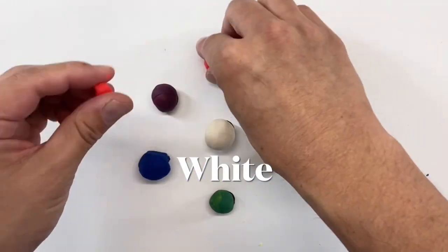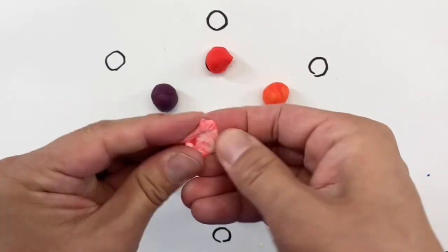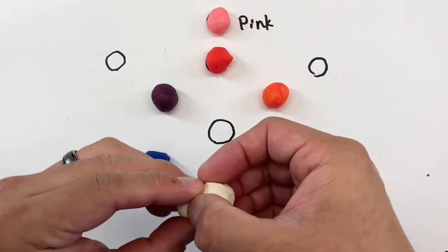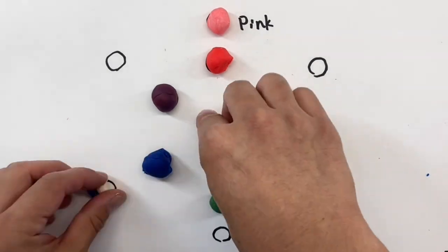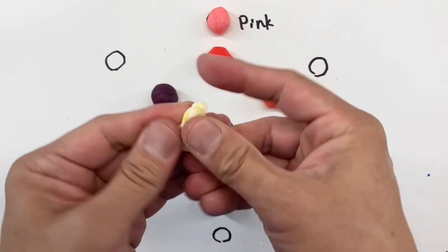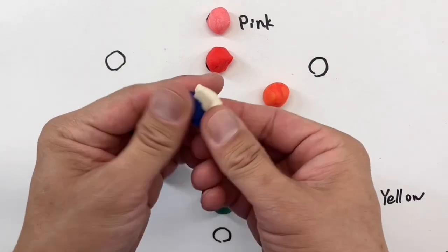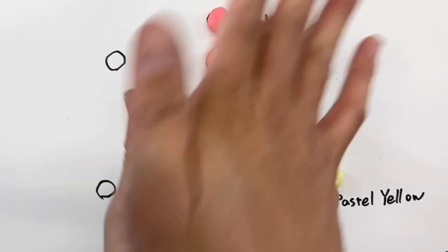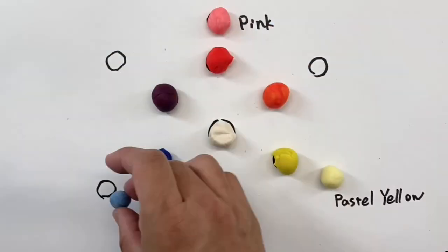Let's mix with white today. Red and white makes pink. Yellow and white makes pastel yellow. Blue and white makes sky blue.